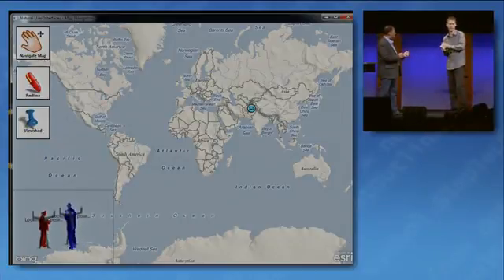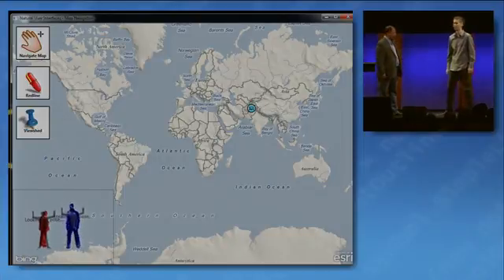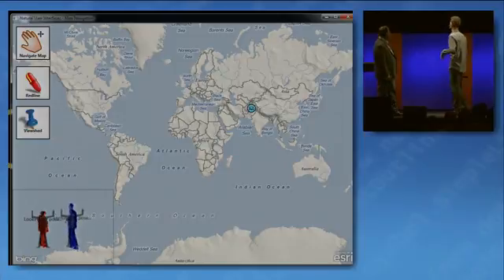Sure. Does anyone know the Kinect? A few? Xbox, yes. So we took that idea and see if we could do something with a map.